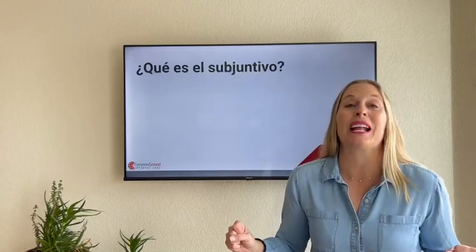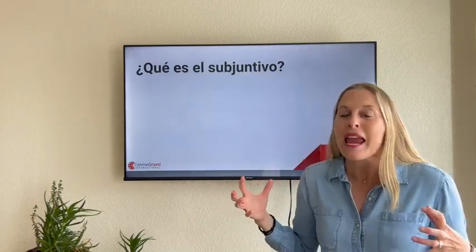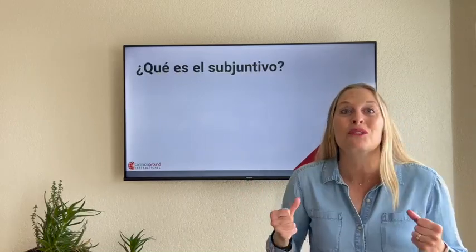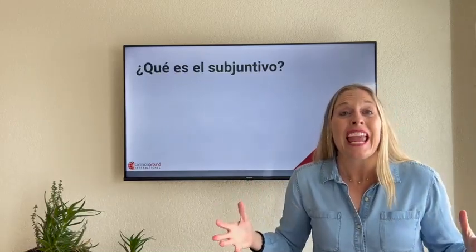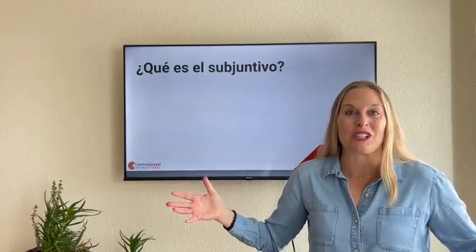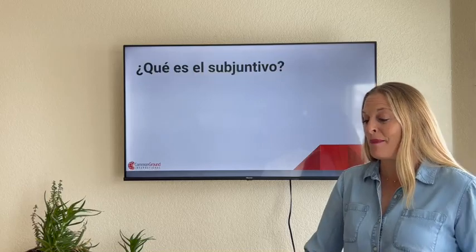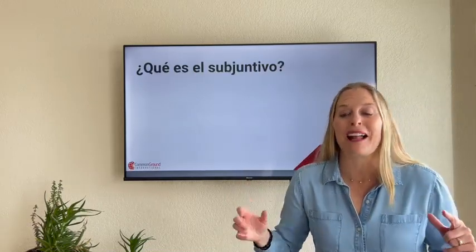If you have been studying Spanish for any amount of time, when you hear the S word — subjunctive — maybe some anxiety or dread creeps in. That's okay. It is a new frontier in your Spanish learning. It opens up a whole new world of possibilities. But it does have some mala fama.